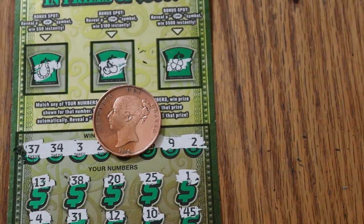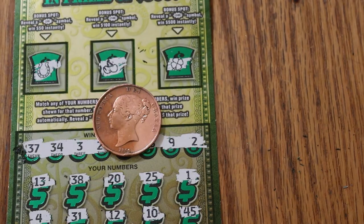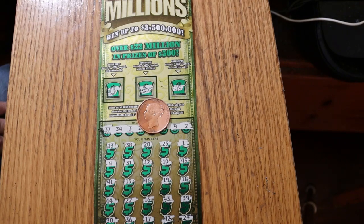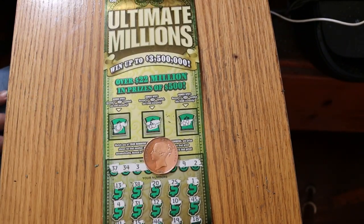Well, that was three tickets — a $90 session, $60 back, over half back. That's acceptable. I hope you did enjoy that. If you did, I'd appreciate the like button, comment, subscribe, notification bell. And we'll be back again soon with another session. AZ Scratchers signing off for now. We'll see you later, and hope you have a great day and a great night. Bye.